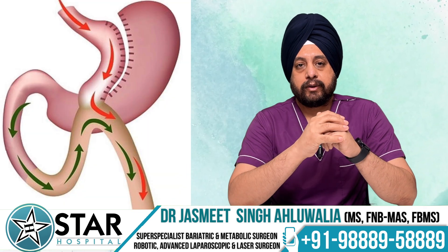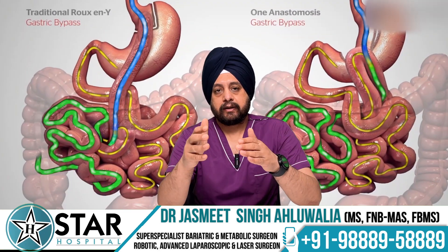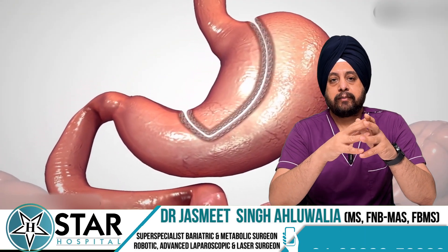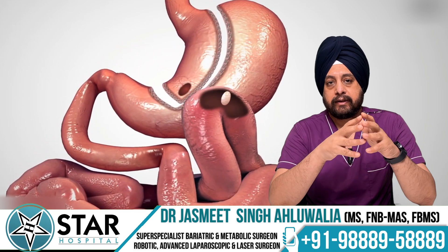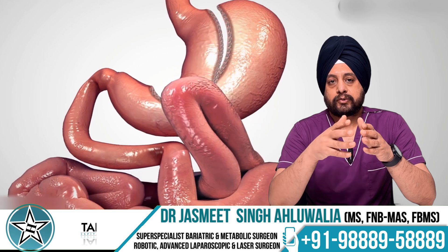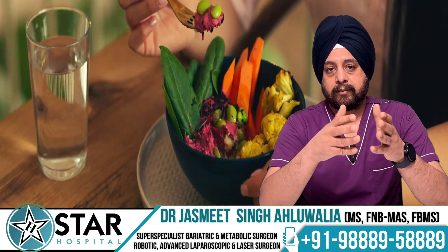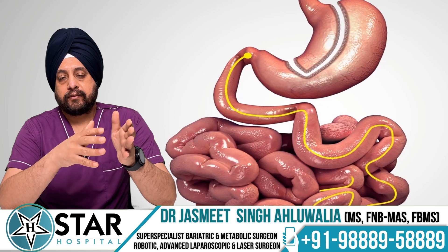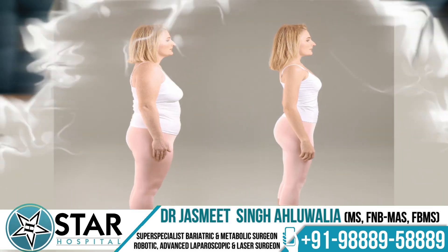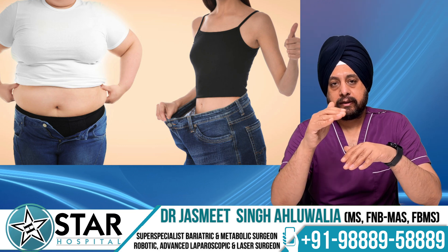The second most common surgery in India is mini gastric bypass. The Roux-en-Y gastric bypass is the third most common, with some differences between the two. In mini gastric bypass, we divide the stomach into two compartments — the smaller one stays connected to the food pipe while the larger part is excluded from the food pathway. Food travels from the food pipe to the attached stomach pouch, then to the jejunum, bypassing the proximal duodenum and proximal jejunum. The patient eats less and part of the food is not digested because we are bypassing the section of small intestine normally meant for digestion.